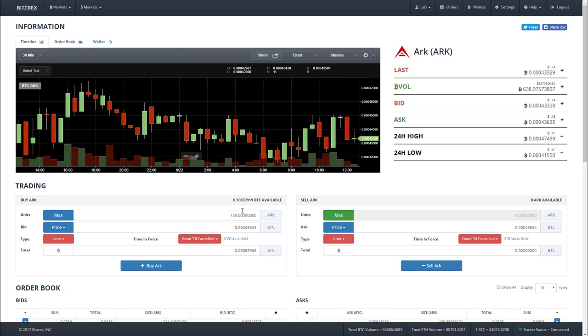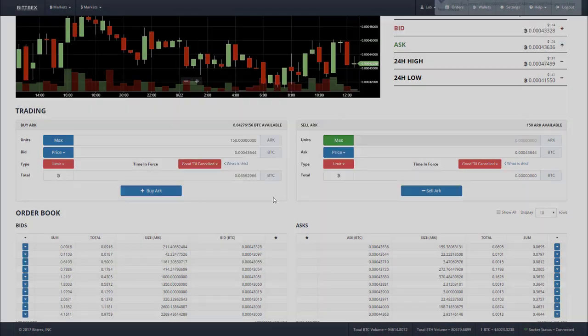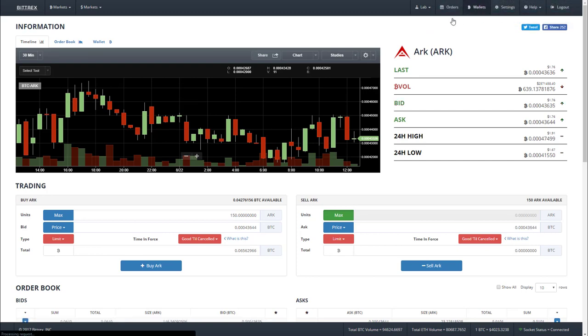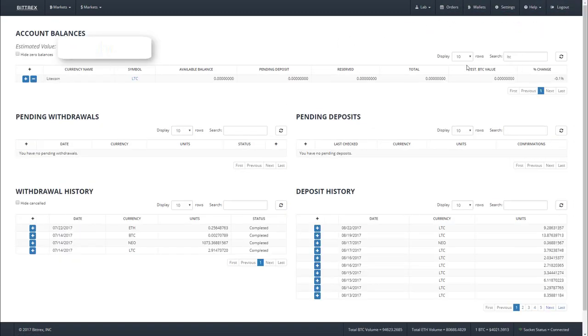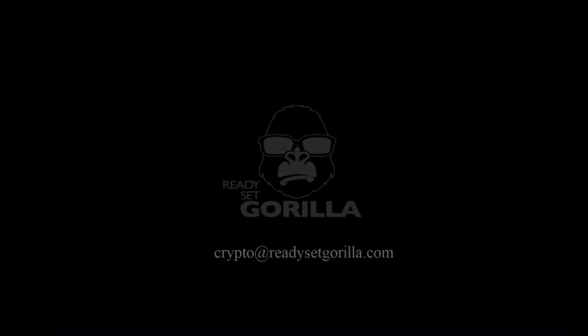Bittrex auto-calculates how much in Bitcoin that costs, so really all I need to do is hit Buy ARK. I hit confirm and my limit order has gone through — it was instantly filled. I can verify by going back to the Wallets tab, typing in the ARK short code, and yes, I've got 150 ARK coins.